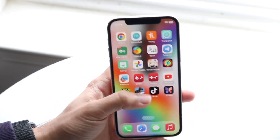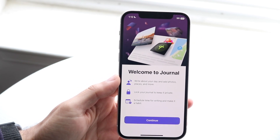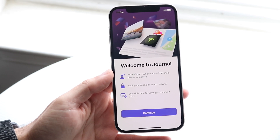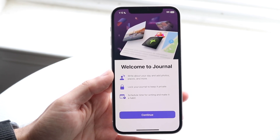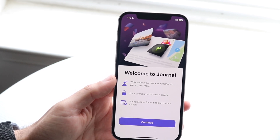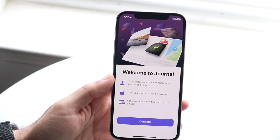To start off, that Journal application is actually a really cool one. I love having these types of journal apps and I journal a lot, I take lots of notes, so I love having a dedicated application that can give me this type of capability. It's a super cool thing that Apple has given us with a dedicated journal app.